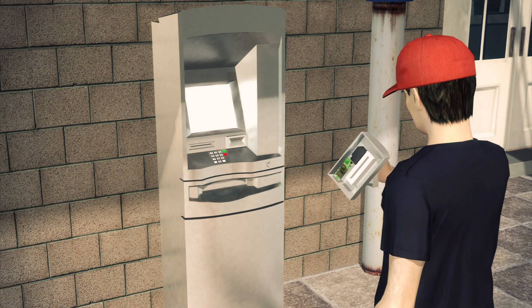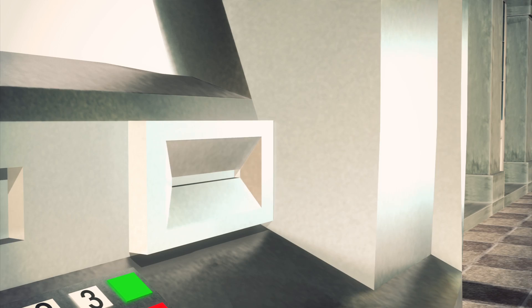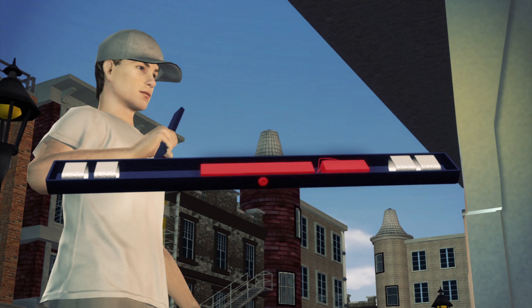Two scam artists placed a skimmer device — including flash memory, a battery, and a hidden camera — on an ATM cash machine around 5 p.m. or 6 p.m., according to police.